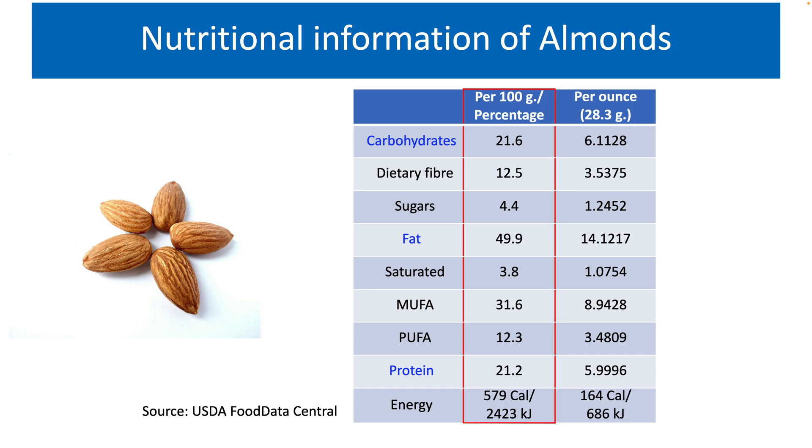For example, uncooked rice contains close to 80% carbohydrate content. Other cereals such as wheat contain 71% and corn contains 74.3% carbohydrate content. A whopping 12.5% of almonds is dietary fiber, making almonds an excellent source of dietary fiber.